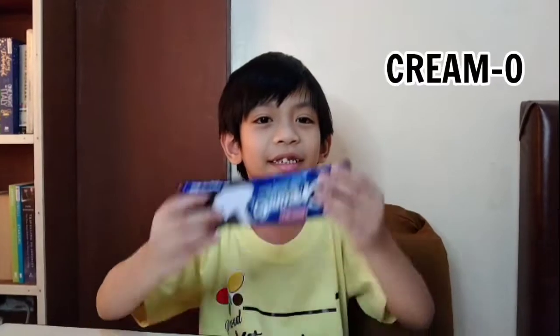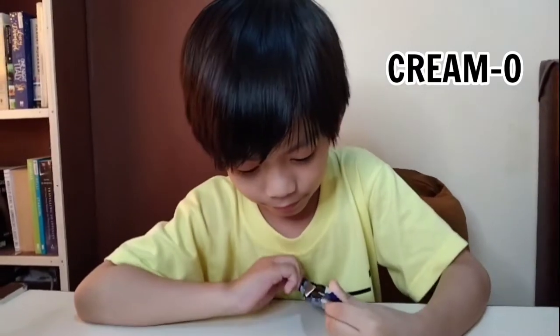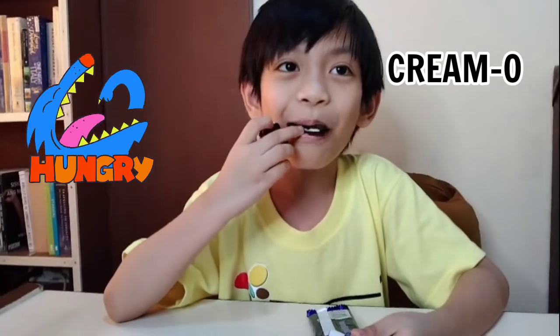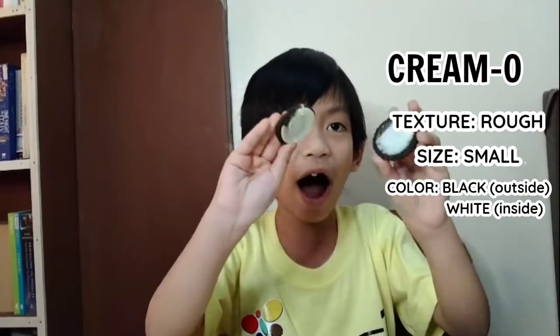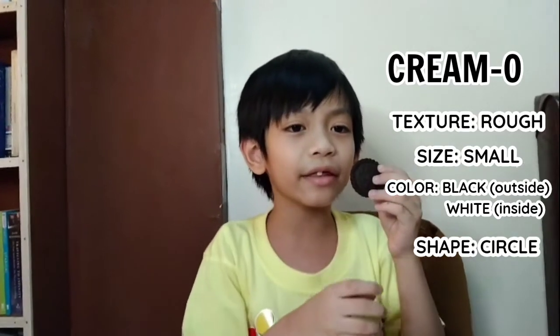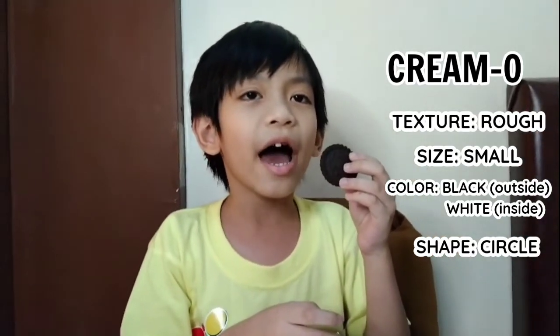This is creamer. The texture is rough. The size is small. The outside is black and the inside is white. The shape is certain. We cannot eat this because it is not edible.